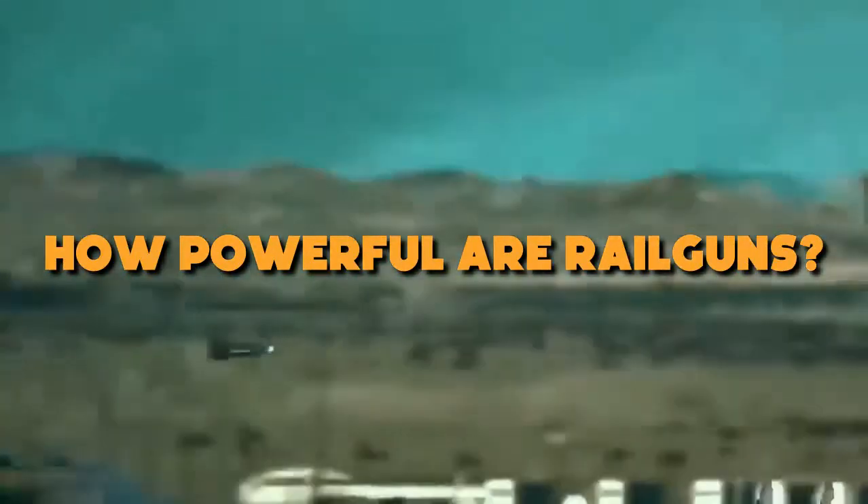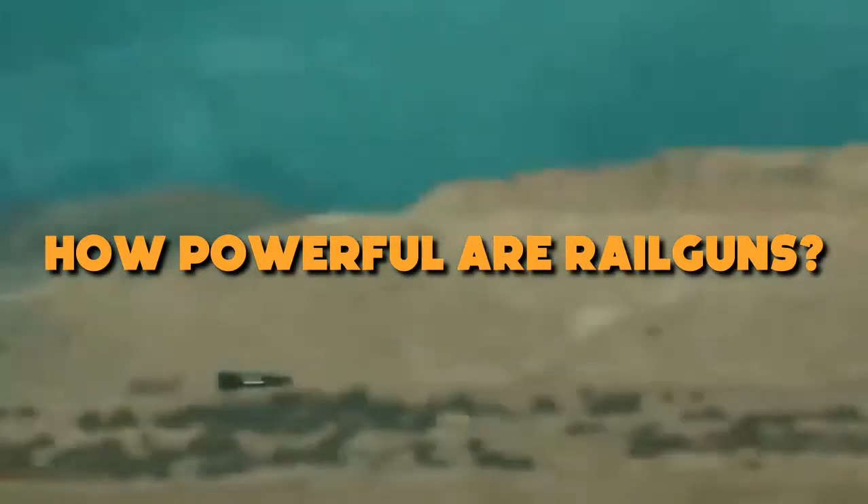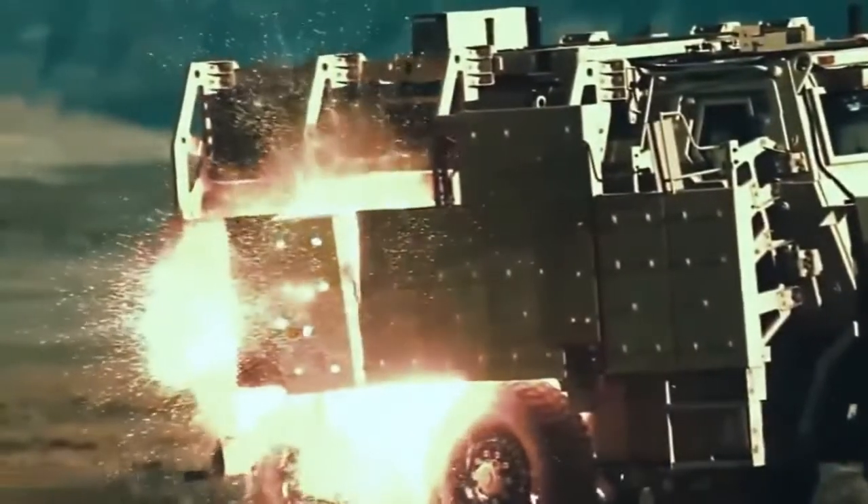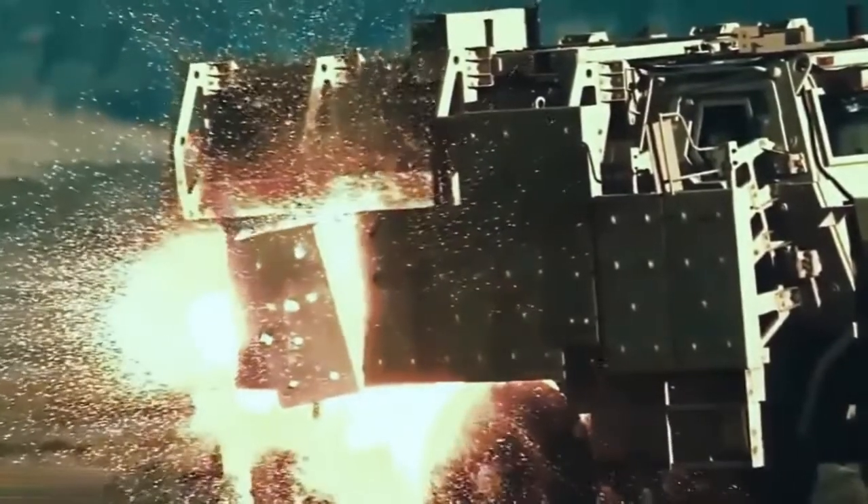How powerful are railguns? The massive weapon can attack ships up to 125 miles away and rip armored hulls apart like a piece of paper. The United States Navy has a railgun that can fire projectiles at speeds of up to 5,000 miles per hour. To perform effectively, the gun needs 25 megawatts of power; however, most battleships can only manage 9.